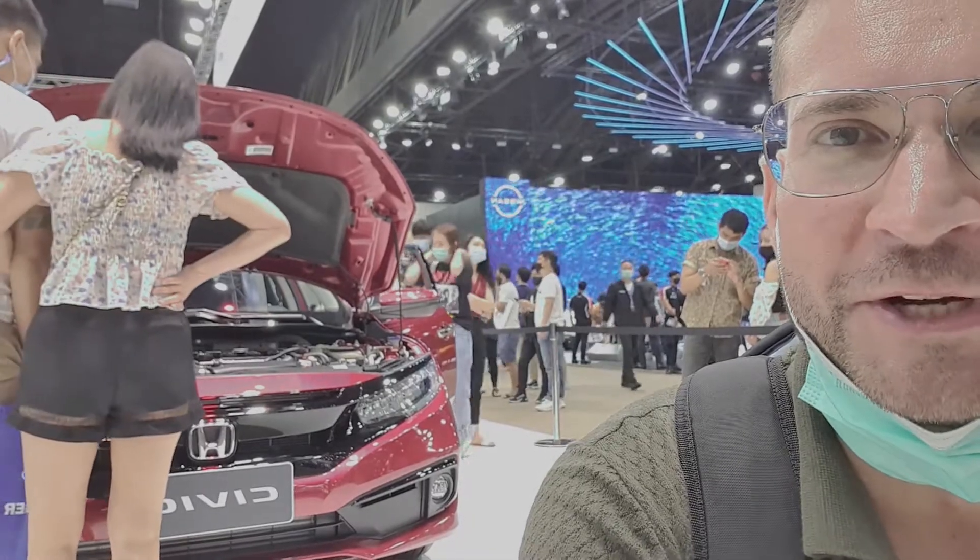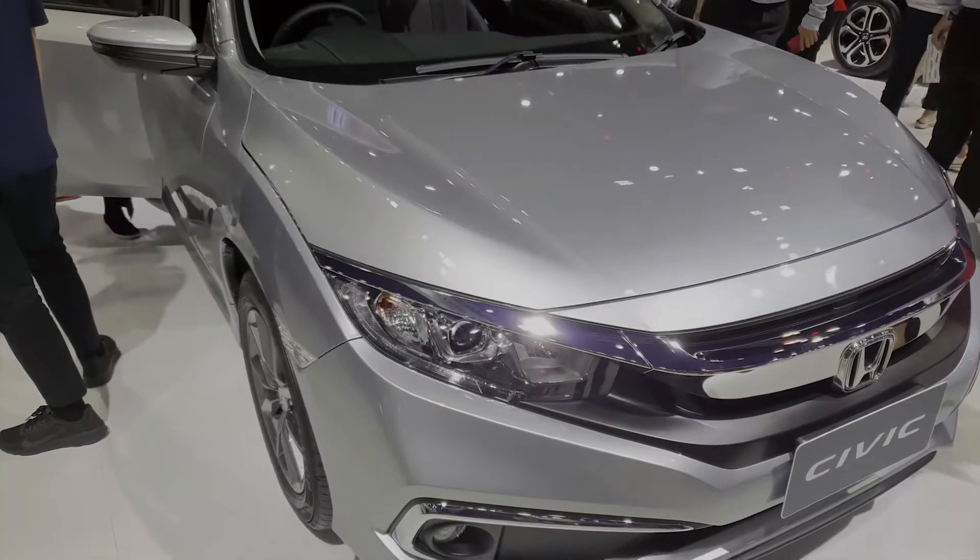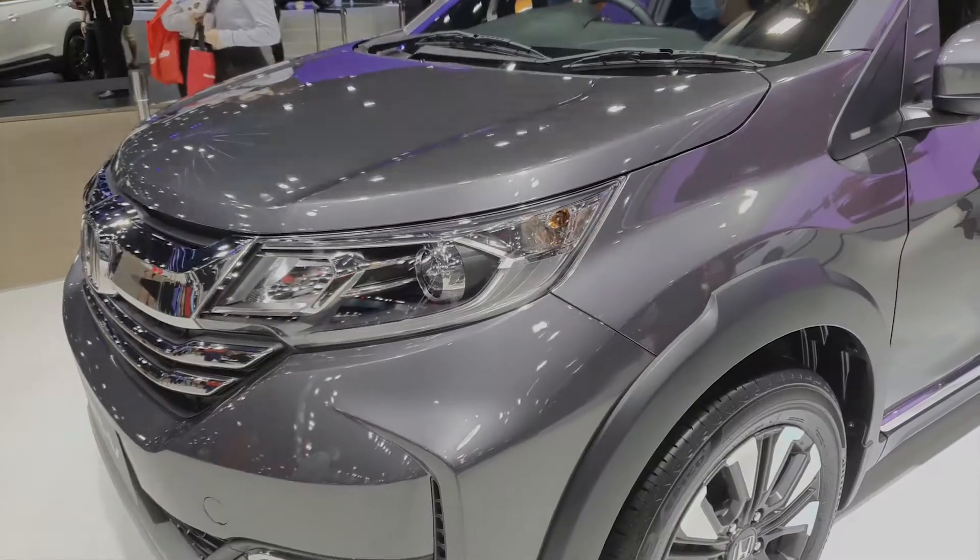Honda is one of the big players here, as you can see by the number of people at their stand. Let's have a look around.